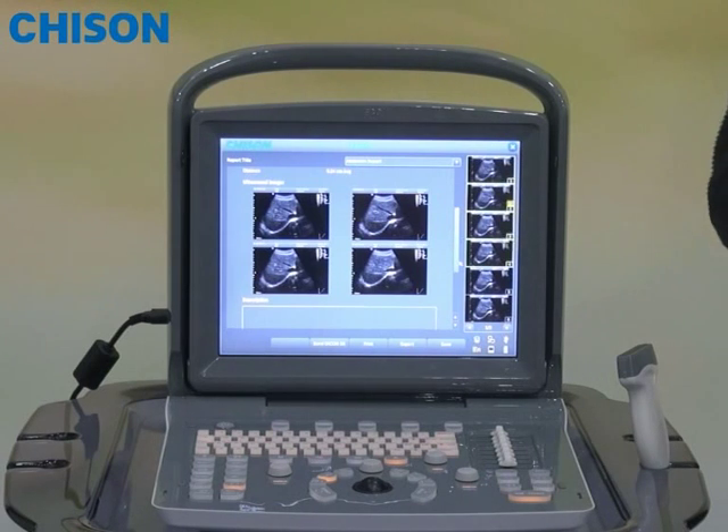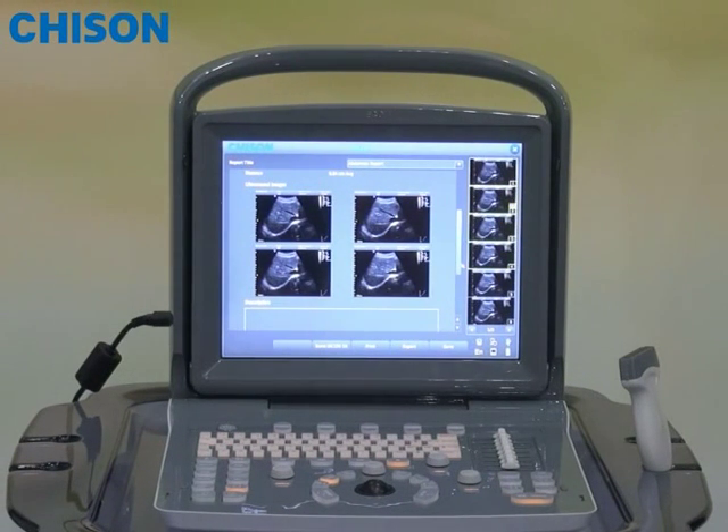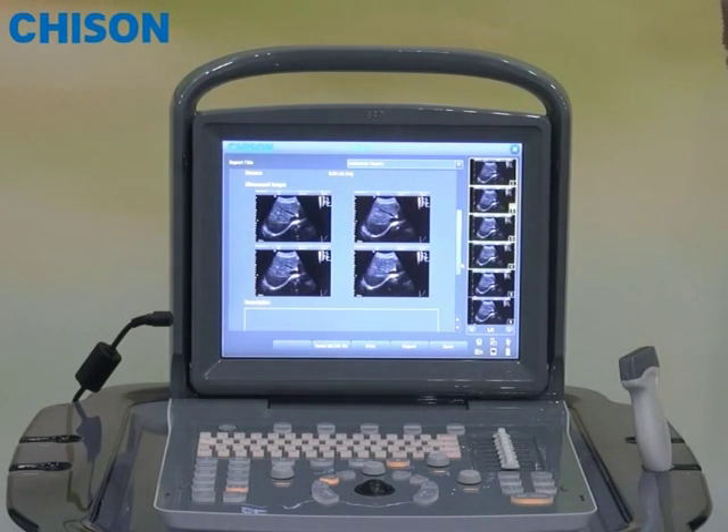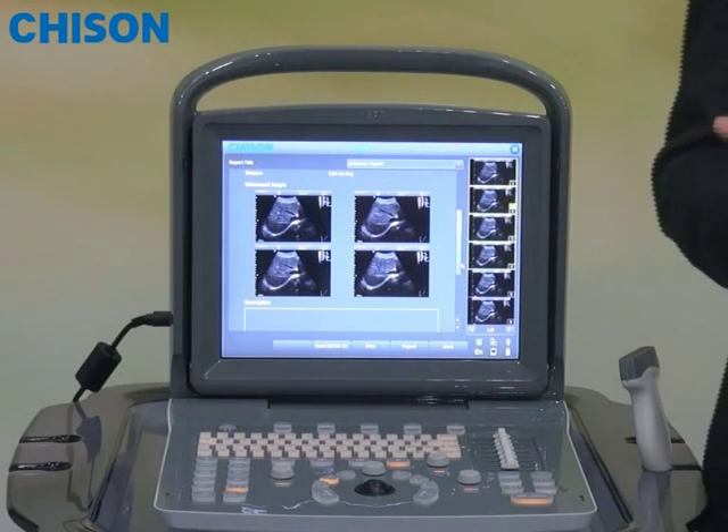You have now finished a complete cycle of diagnosis. This is what we call the 6-1 key step protocol. We believe this streamlined workflow really adds value for daily work, so you can focus on your patient better.